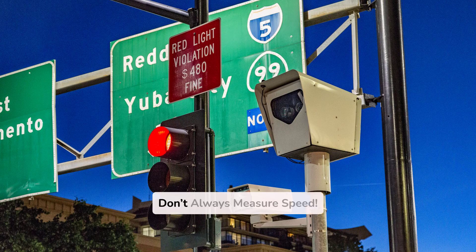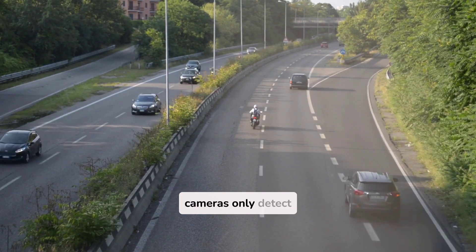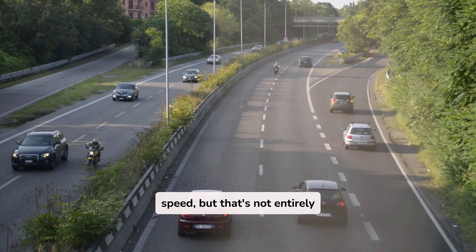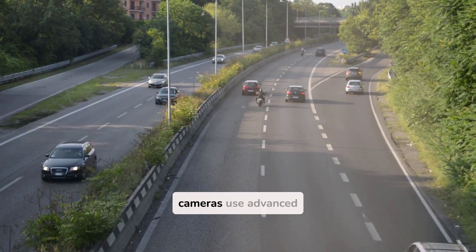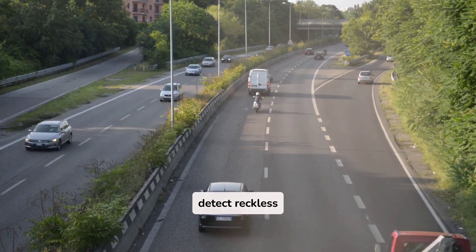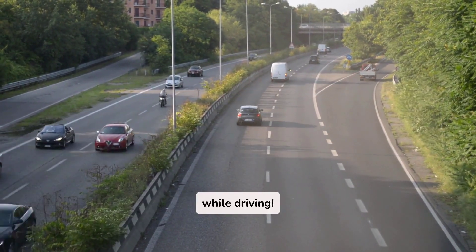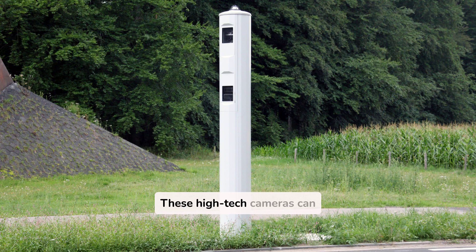Fact 1: Speed cameras don't always measure speed. Most people think speed cameras only detect speed, but that's not entirely true. Some modern cameras use advanced AI and machine learning to detect reckless driving, sudden lane changes, tailgating, and even if you're using your phone while driving. These high-tech cameras can analyze driver behavior and send fines for more than just speeding.